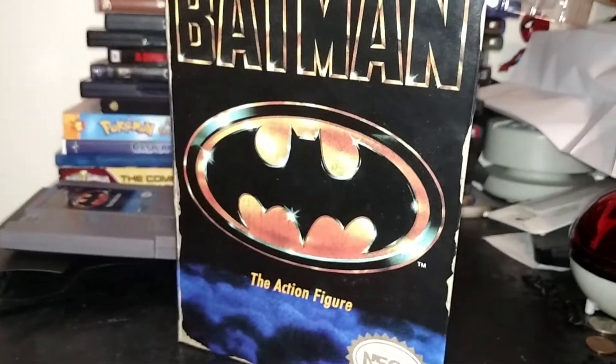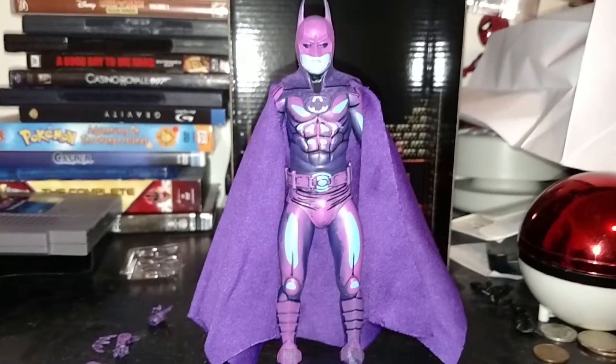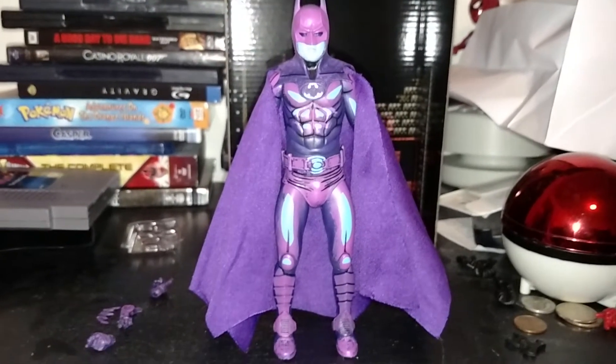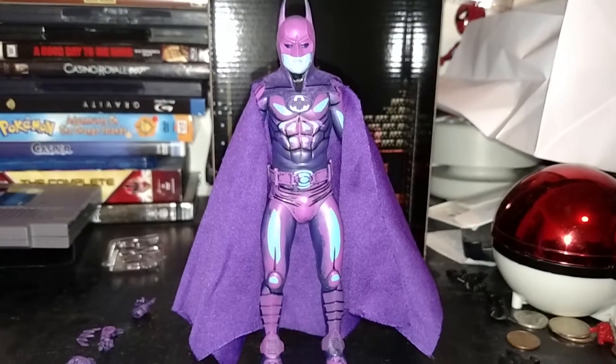Stay tuned. And here we have Batman outside of the packaging. And by golly, he looks amazing. Wow, oh wow. NECA, you never cease to amaze me. Really, you don't.